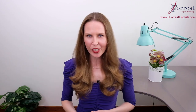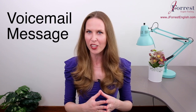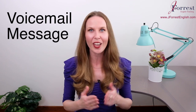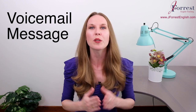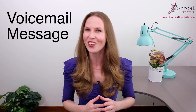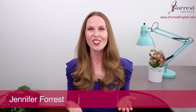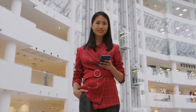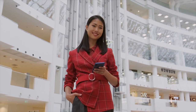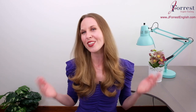Welcome to this video. Today you're going to learn how to record a professional voicemail message in English, so the next time you get a call from a prospective client or job opportunity, you know you're going to impress whoever's listening to your message. I'm Jennifer from jforceenglish.com, and this channel is dedicated to helping you feel confident speaking English in public so you can take your career and your life to the next level. Make sure you subscribe and hit that bell icon so you're notified every time I post a new lesson. Now let's dive in.